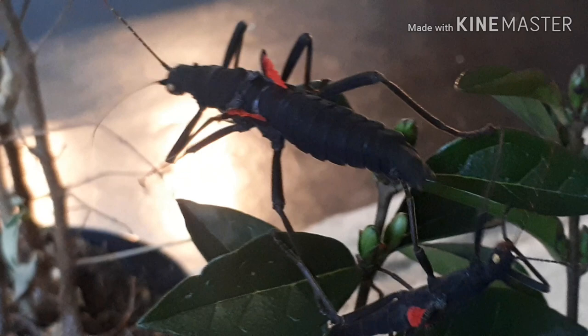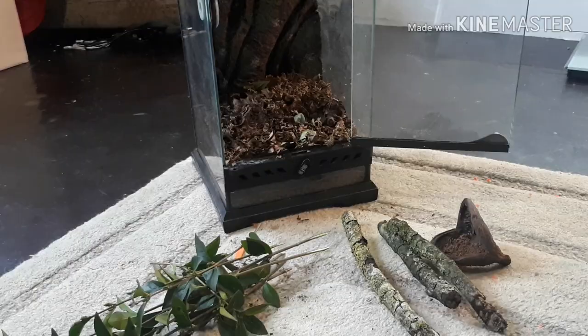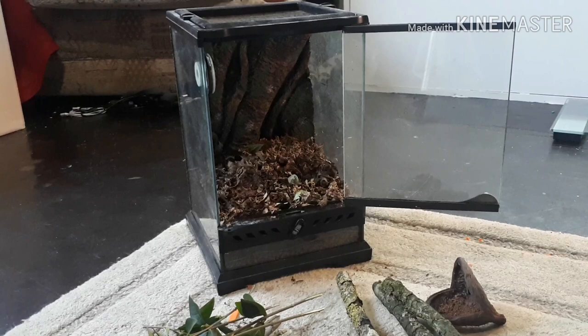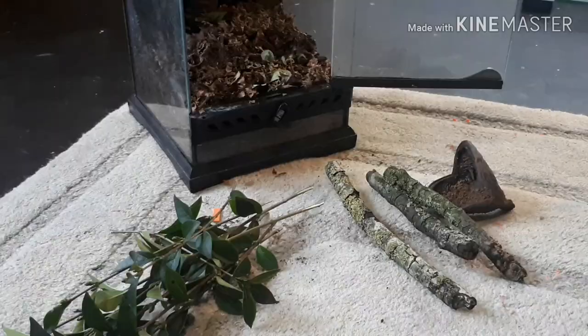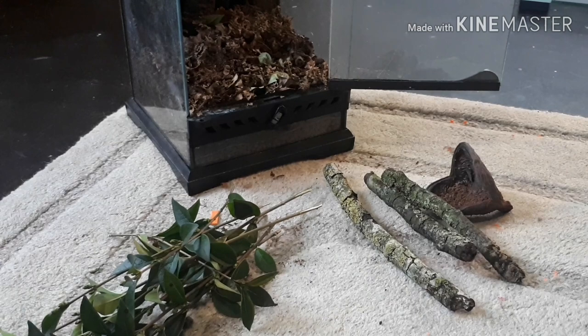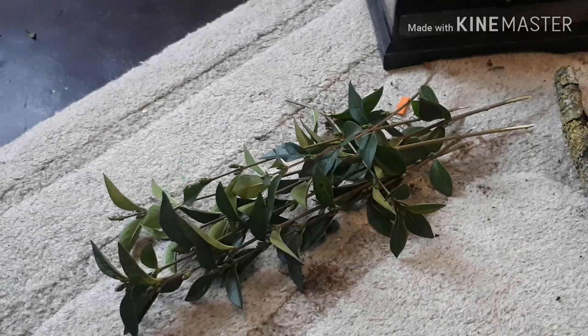Now let's move on to how to keep these in captivity in the UK. Here's the enclosure I'm going to use — it's a tiny little Exo Terra nano, which is perfectly fine for the two I'm housing in here. The minimum enclosure size you want is two times the length of their body across and three times the length of their body up. The substrate is a tropical mix loaded with isopods, and inside we've got a nutshell as decor and some sticks for surface area to climb and molt from.